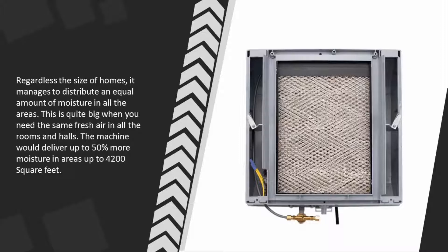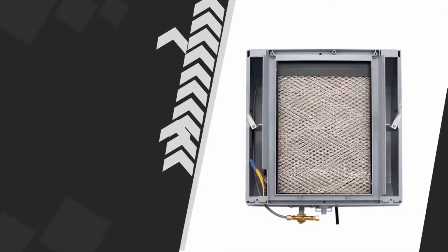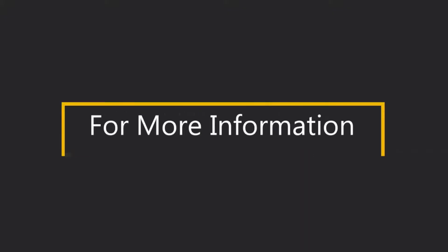This is quite important when you need the same fresh air in all rooms and halls. The machine delivers up to 50% more moisture in areas up to 4,200 square feet. For more information, check out the description underneath the video.